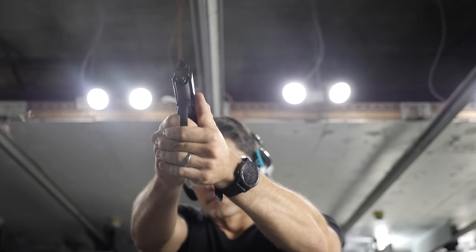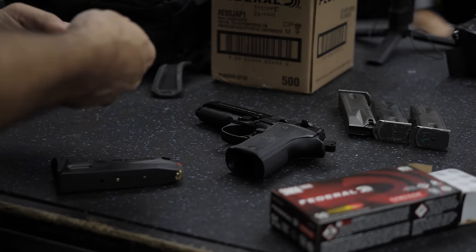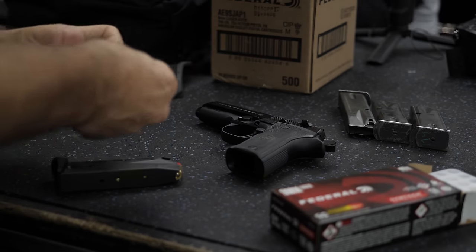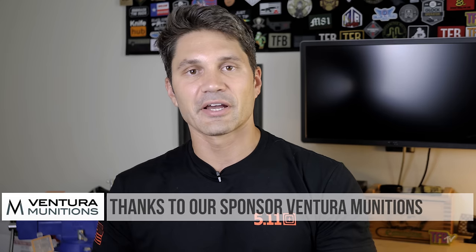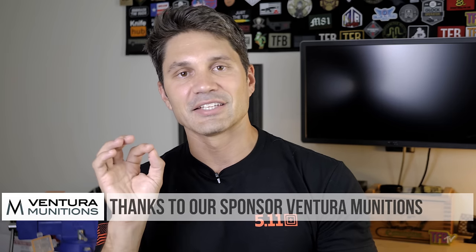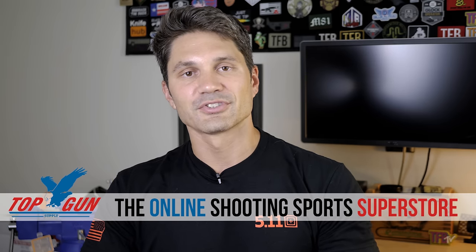So that's it. In summary: would I carry this? Probably not. Do I think you should carry it? Yeah — if this sounds good to you, pick one up. These are fantastic little pistols. Thank you to Beretta for sending one to me, thank you to all of you for watching, and thanks to our sponsors: Federal Ammunition, Blue Alpha Gear, Ventura Munitions, and Top Gun Supply — your online shooting sports superstore. Take care, everyone.